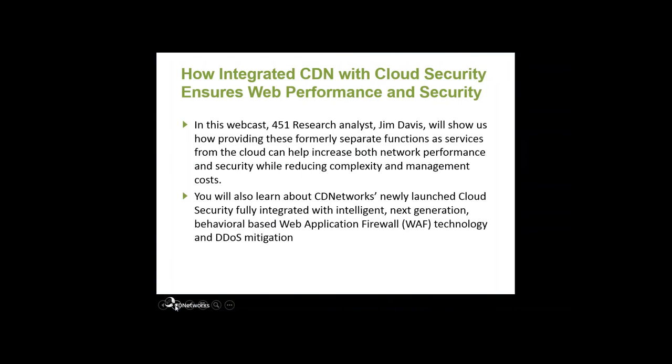Just wanted to give you a couple of housekeeping notes. We have provided several handouts linked to white papers and brochures on our cloud security offerings, so I hope you get a chance to look at those. Also, if you have any questions, we would love it if you would enter those into the questions section. We will try to get to them during the webcast, but if we don't, we'll get back with you after the webcast to answer your questions as well.